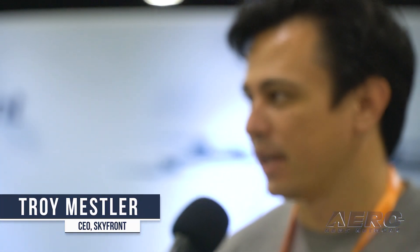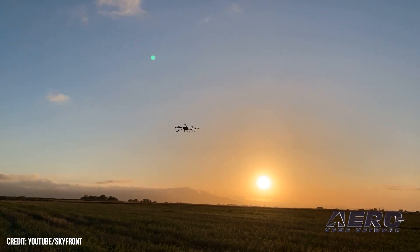We are also trying to introduce ourselves to vehicles and companies we haven't worked with before. I wonder if you can give me an introduction to what you're doing with this vehicle. My name is Troy Messler, and I'm the CEO of Skyfront. We are a manufacturer of hybrid electric multi-rotor drones that fly for really long periods of time and carry heavy payloads.